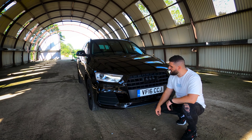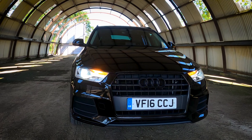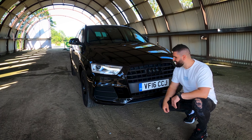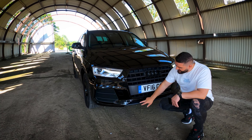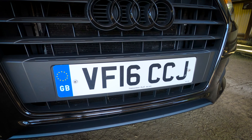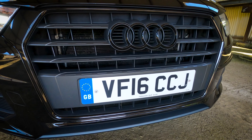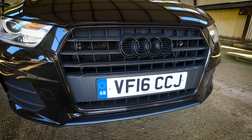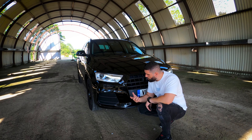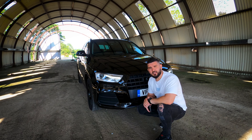The front grille is a single-frame hexagonal grille with a cool pattern. The Audi badge sits in the middle, blacked out. Down here you have a front splitter in the same color as the grille and those fake air intakes.